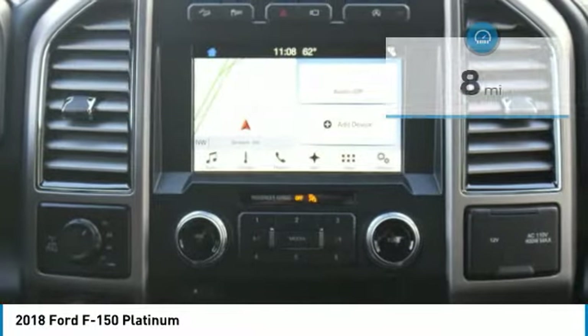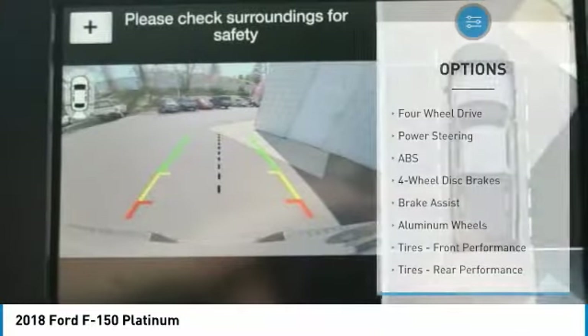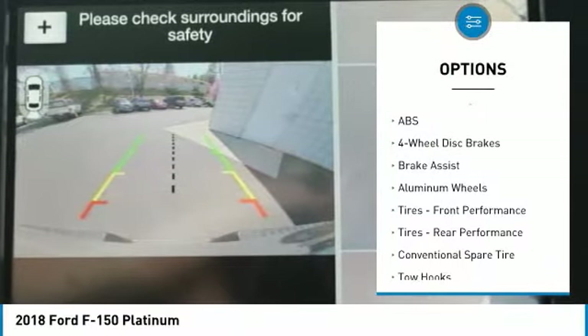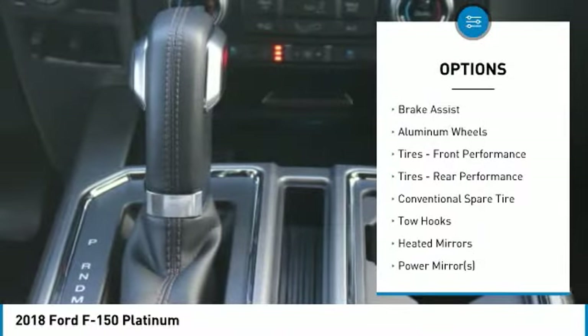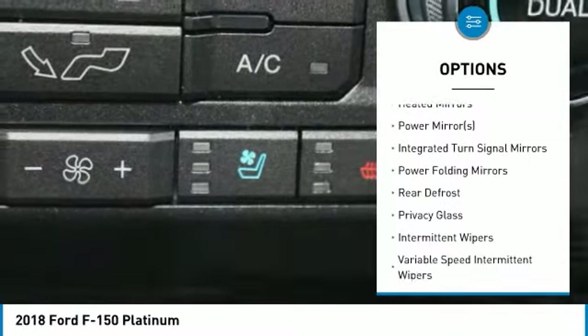This Ford F-150 Platinum comes with great features including: navigation system, backup camera, Bluetooth, leather seats, heated front seats, heated rear seats, cooled front seats, satellite radio, parking assist, and blind spot assist.